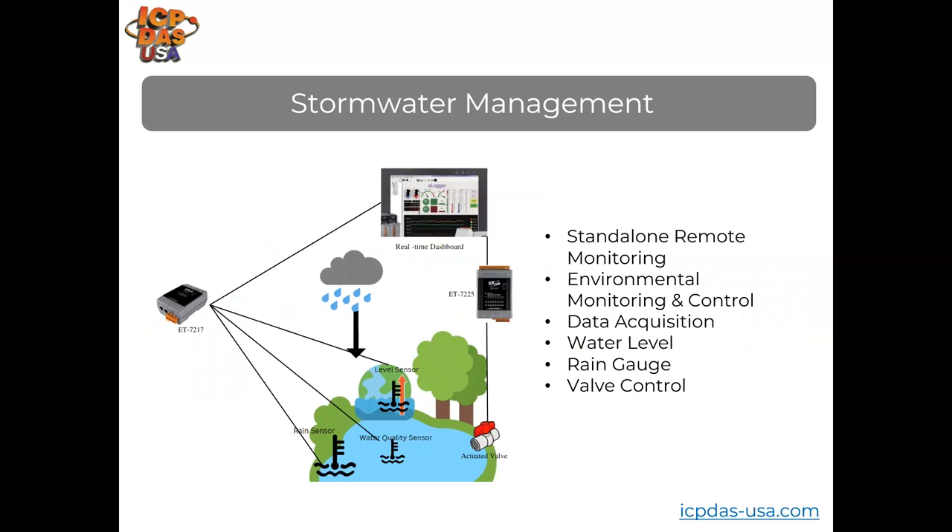In stormwater management systems, ET7217 Modbus TCP-based analog input modules gather information like tank level, water quality, and rain gauge levels. ET7255 Modbus TCP-based digital input and output modules control a valve that lets water into a lake from an outside source. Web-based dashboards from the SCADA system provide real-time and historical information.